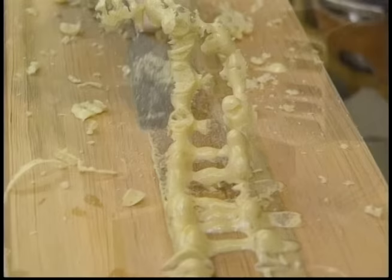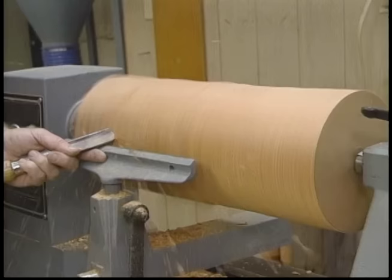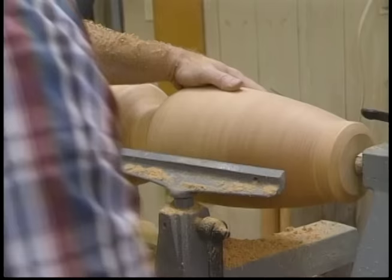Now we can clean it up and get ready to turn. A sharp chisel is the easiest way to scrape off any of the excess glue. Whenever you do a turning, the speed of the lathe is very important — the larger the turning, the slower the RPMs. Here I'm only at 300 RPMs. All right, that looks pretty good — a little touch-up sanding and that'll take care of it.